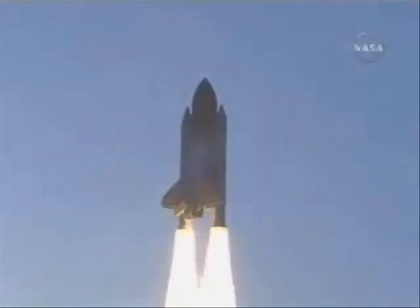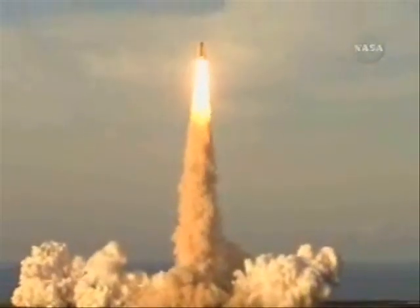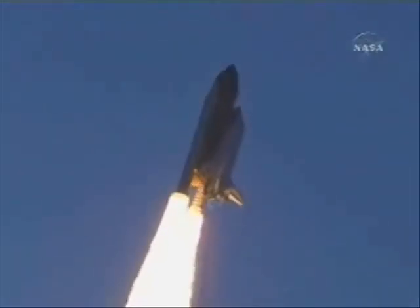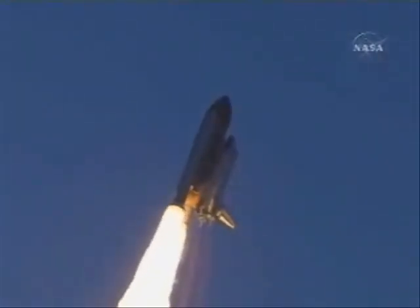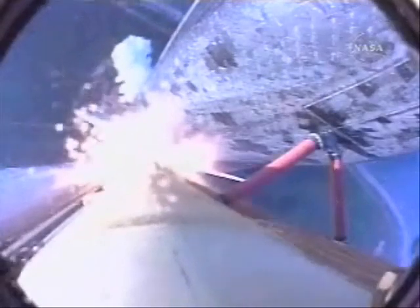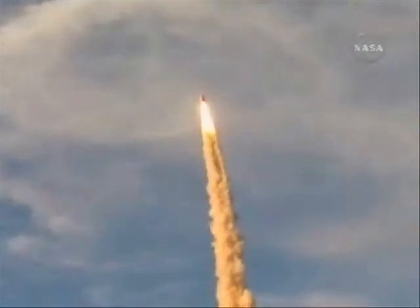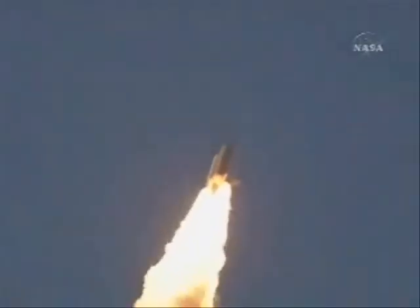Houston now controlling. Houston, Atlantis, roll program. Roger, roll Atlantis. Roll program complete. The orbiter is in a heads-down position, on course for a 51.6 degree, 137 by 36 statute mile orbit.